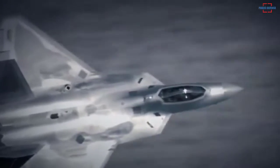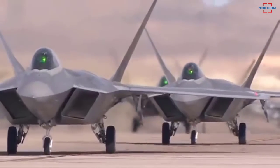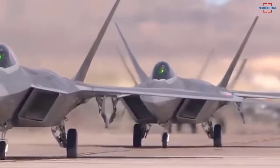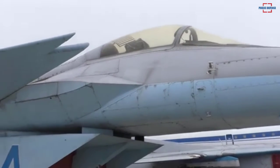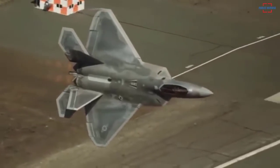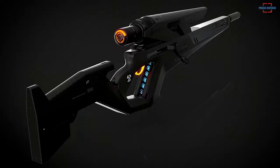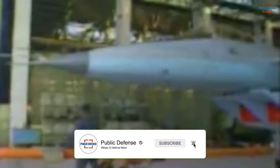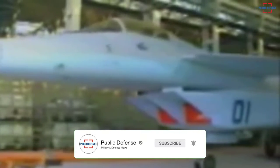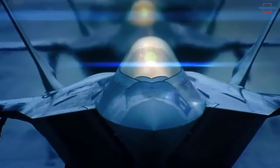In response to the United States Advanced Tactical Fighter program, which spawned the Lockheed Martin F-22 Raptor, the Soviet Union initiated a crash project to produce a comparable fighter. What they got was the MiG 1.44.